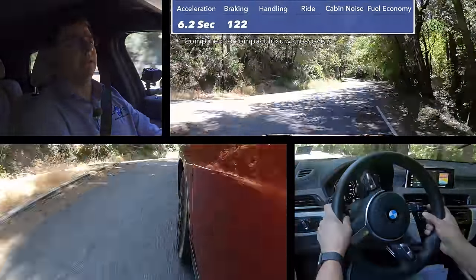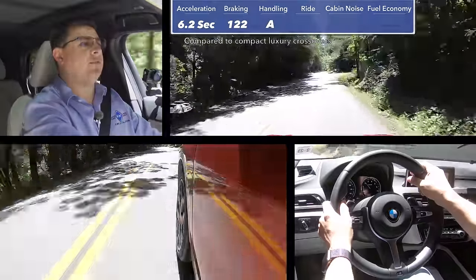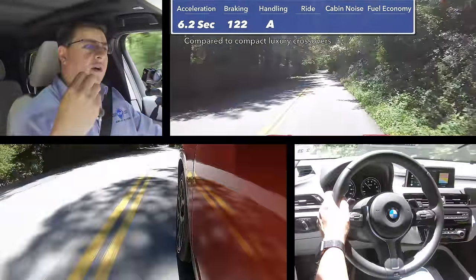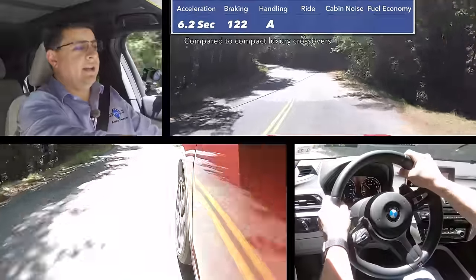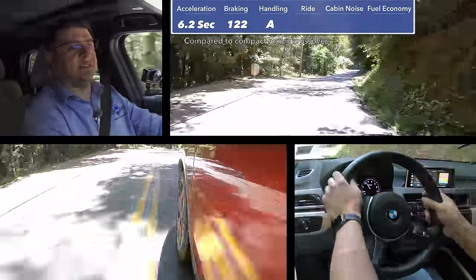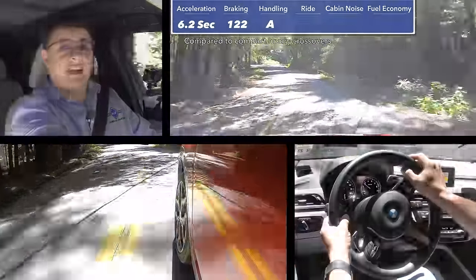If you get the front-wheel drive X2 it's an entirely different story — it won't be quite as dynamic, although in neutral handling situations it should actually be a little bit better because it'll be slightly lighter. For overall handling I'm giving this an A — even though it doesn't handle quite as well as certain versions of the XC40, it does extremely well in this segment and is a lot of fun to drive on a winding mountain road. I think this actually ties with the average version of the XC40 and you should pick one based on your personal preferences.